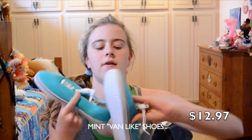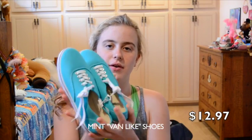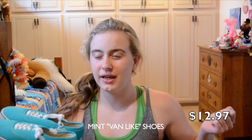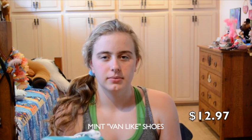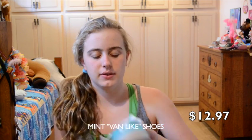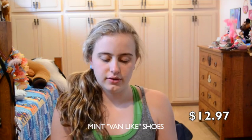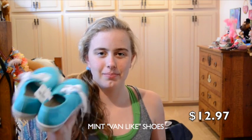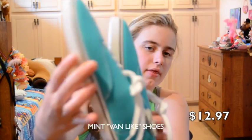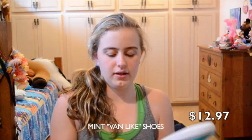These came from Rite Aid. We were there developing a picture for my project — I already turned it in so I can't show it to you, but it's on my Instagram. I got these shoes and I just liked them, so I bought them. They look kind of like the Vans but they're only $12.97.